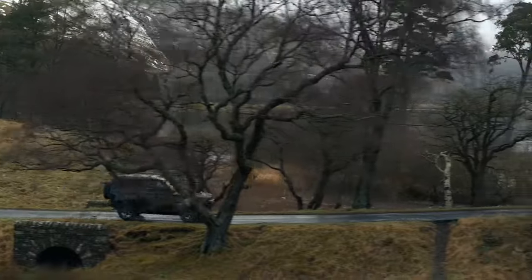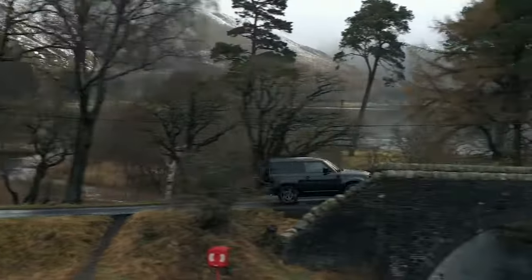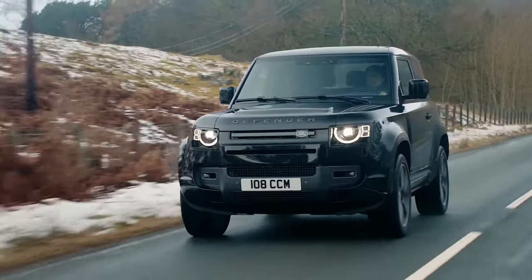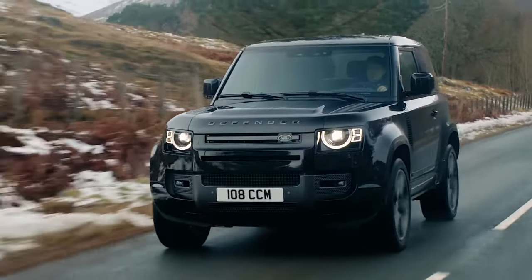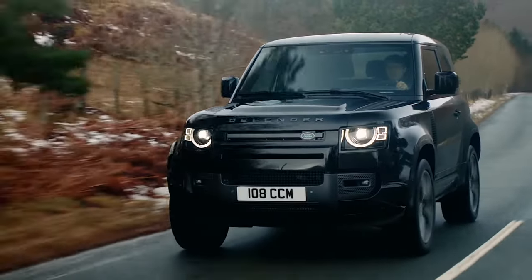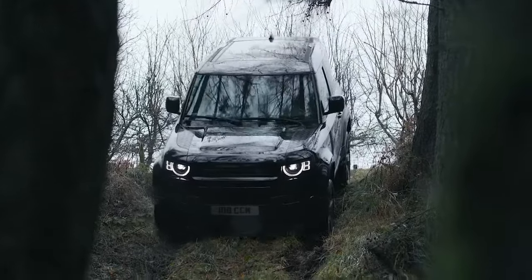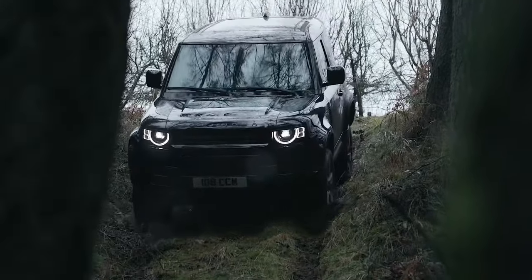With close to 2.5 tons of weight to haul, the Turbo 4 is merely adequate, while the Turbo 6 launches the Defender with authority, and the V8 is wonderful overkill. The ride is smooth and controlled, and the steering is direct. Off-road, the Defender performs like a billy goat, easily matching the Jeep Wrangler for capability.